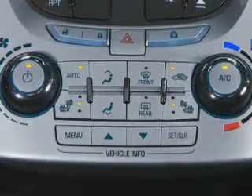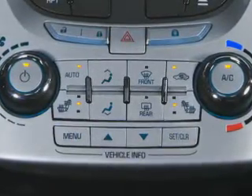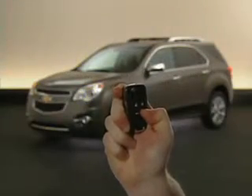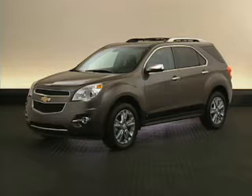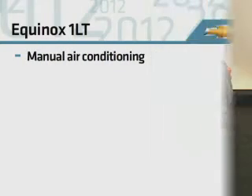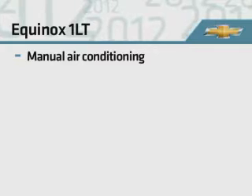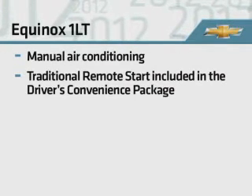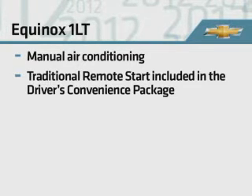It can even turn on the available heated leather front seats, if so programmed. The key fob's range is up to 195 feet, and it's standard on 2LT and LTZ. For 1LT, which has manual air conditioning, a traditional remote start is included in the high-value Driver's Convenience Package.